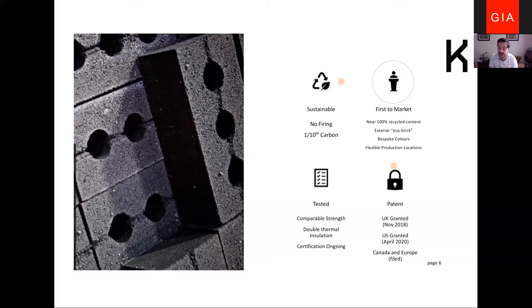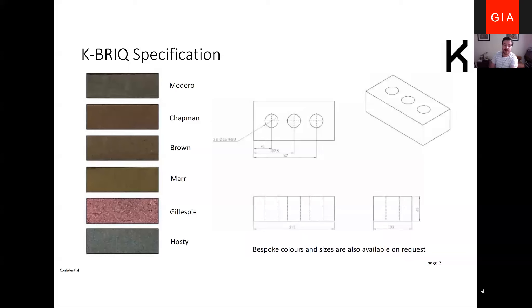We're trying to mimic a clay-fired brick product in terms of size and look. The K Brick is traditional UK sizing: 65mm high, 102.5mm wide, and 215mm on the face. We currently have three perforated holes of 35mm, and we've also developed a solid unit and a frog K Brick which will soon be available as an option.